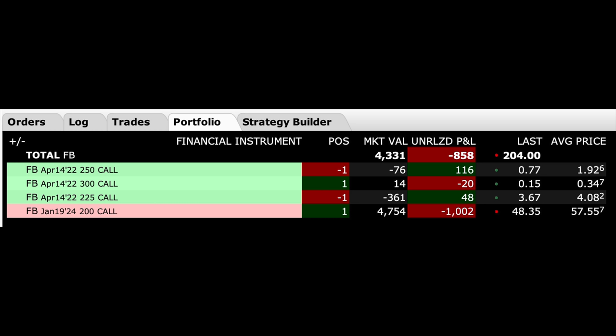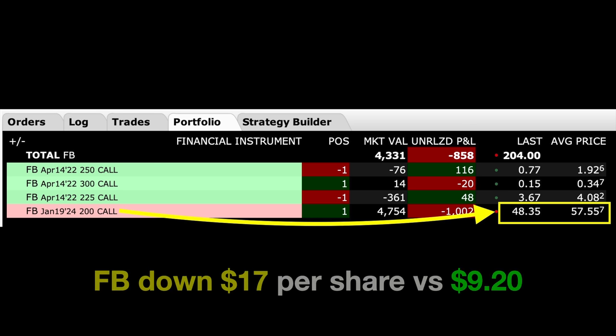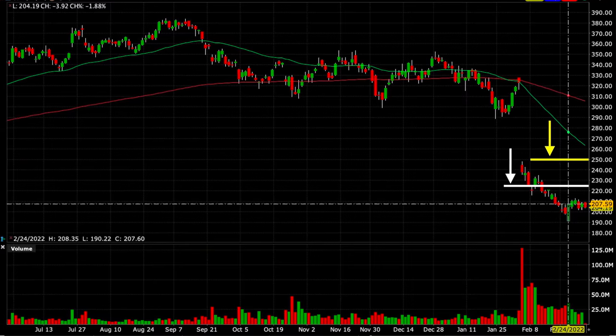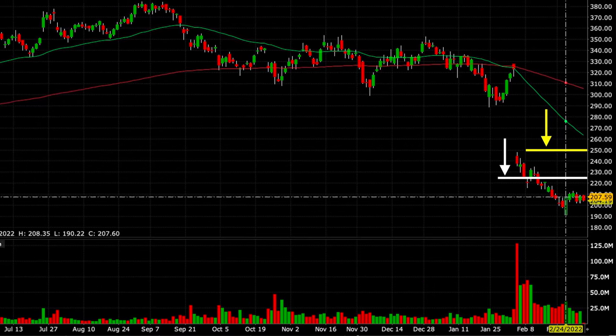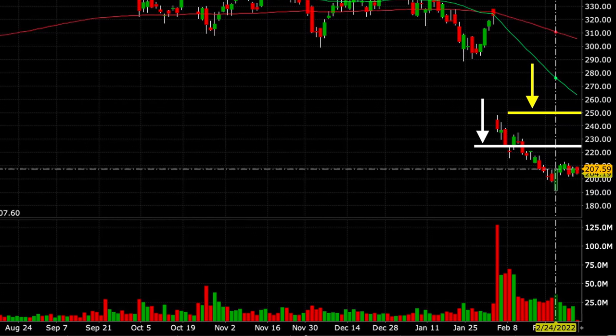Here is our current position in Facebook. We still own the January 2024 $200 call option. It has lost value because Facebook has declined almost $17 per share from where we bought this LEAPS call. However, this LEAPS call is doing exactly what I wanted it to do — instead of losing $17 per share, it's only down $9.20 per share. In all, by selling naked calls, the call option as part of our poor man's covered call, and the bearish call credit spread, we've been able to pocket $792.78. If Facebook stays below our short call options at $225 and $250 between now and the third Friday of April, we'll get to keep most or all of that cash.